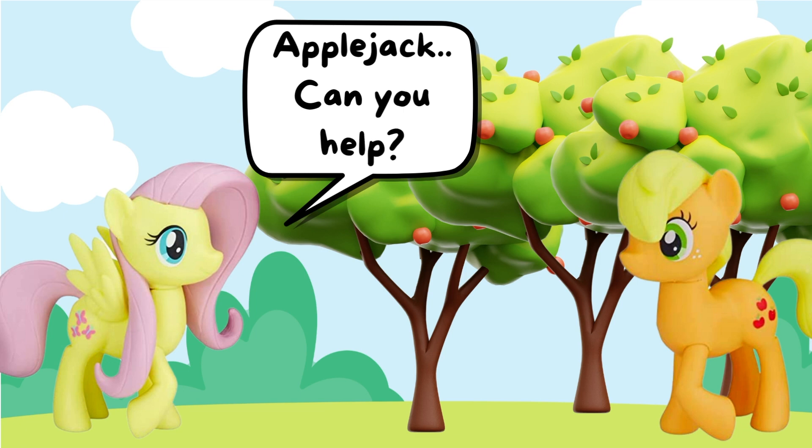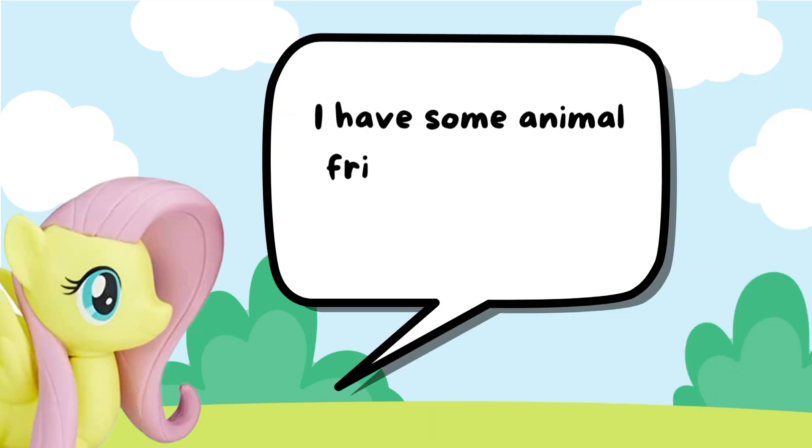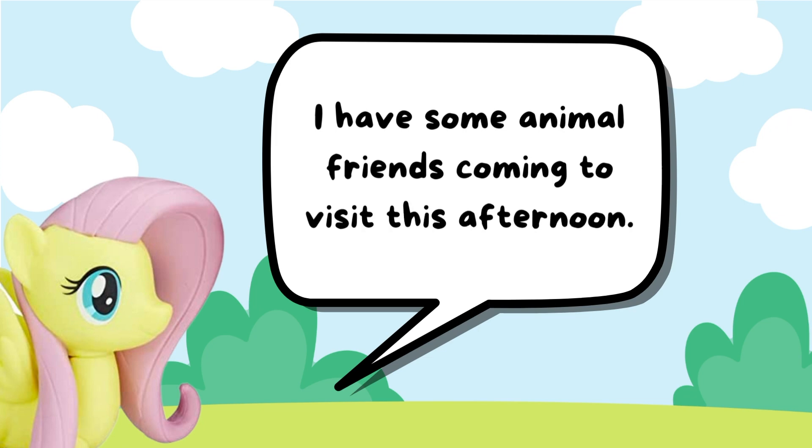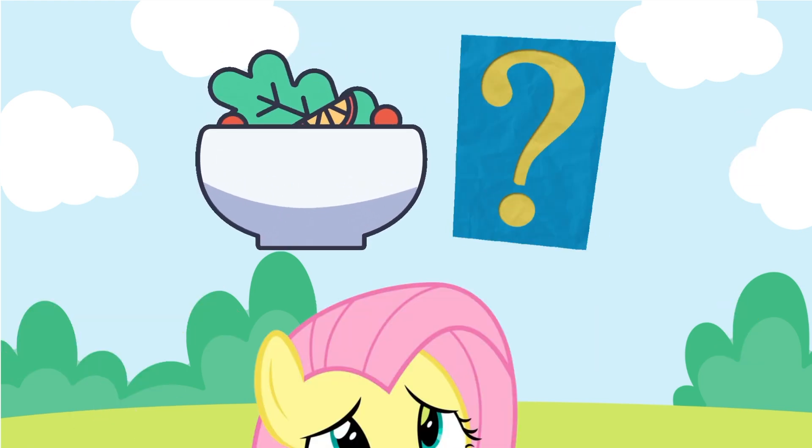Hey, Apple Jack, can you help? Anytime, Fluttershy. I have some animal friends coming to visit this afternoon. There are two rabbits and three squirrels. How many meals do I have to prepare in total?